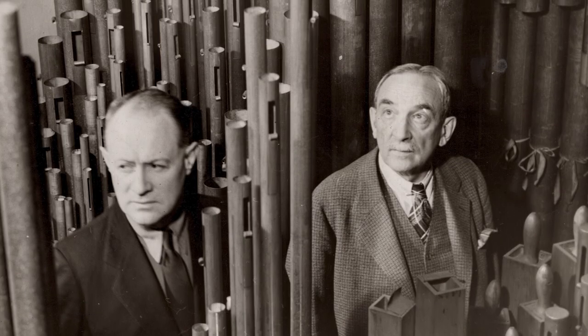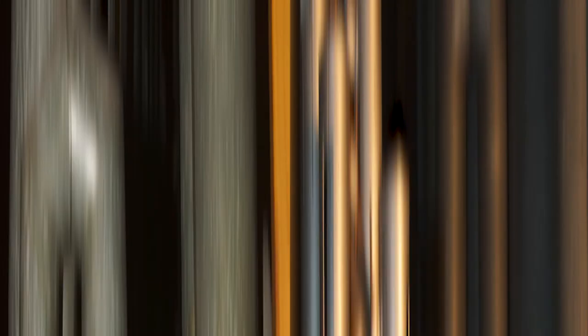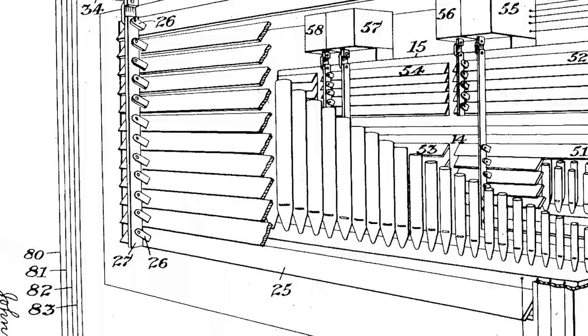Hammond made friends with many of the greatest organ makers of his time and convinced them to personally make stops of pipes for his organ. Six galleries were built inside the structure to contain these stops, with the pedal divisions visible from inside the Great Hall. Galleries were located in the castle towers under expression, with large wooden louvers to control the volume of the organ.